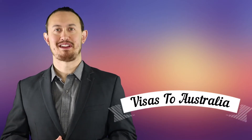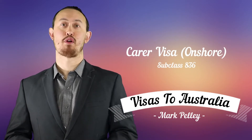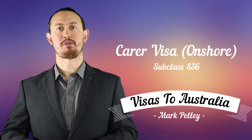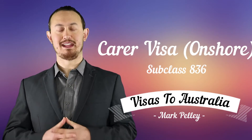Hi, Mark Pelley here, Registered Migration Agent at Visas to Australia. Today we're going to be talking about the Carer Visa, subclass 836. This is a permanent visa that allows you to stay in Australia indefinitely to provide care for a relative that has a long-term medical condition that otherwise would not have access to reasonable care here in the country.